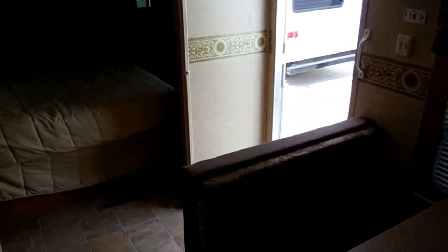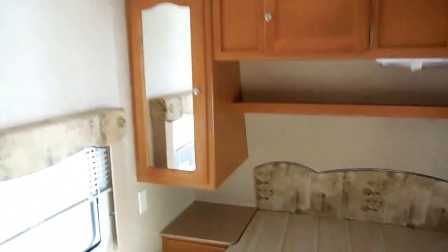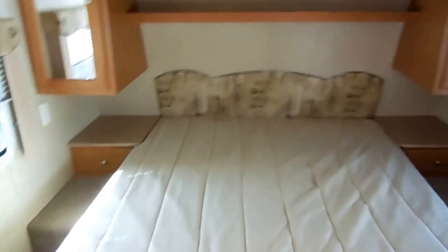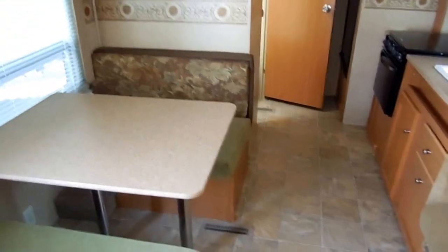Folks, I've got this RV priced to sell quickly at only $13,900, and that includes a new mattress for that back bed. We'll show you everything works great. We have financing available with approved credit. The NADA is over $17,000 on this RV, so I'm $3,500 under NADA. If you need to borrow money on this RV, you don't have to have a down payment, and you can get interest rates as low as 2% with approved credit.